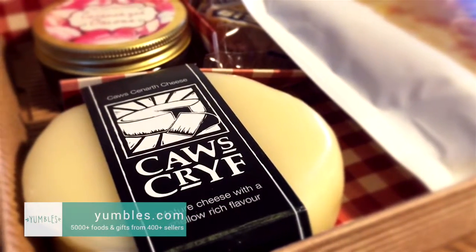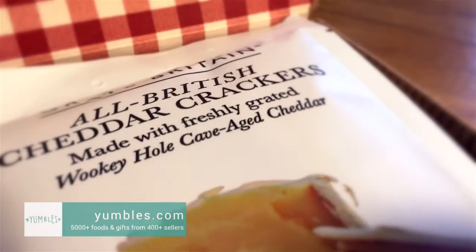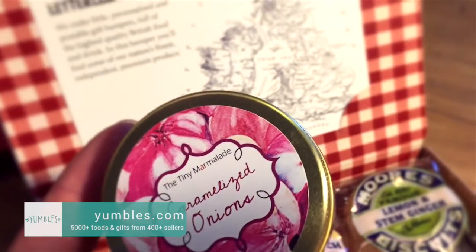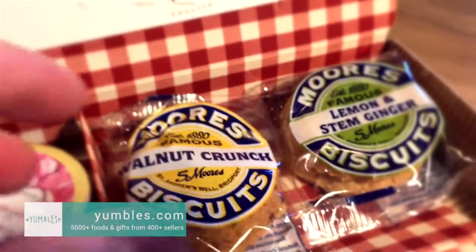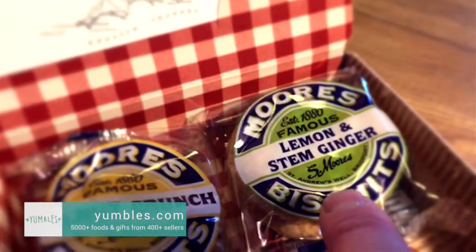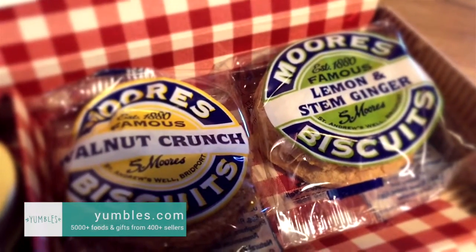This one here is called the Luxury Cheese and Biscuits by Post Hamper. Coarse crieft cheese - this is made in Wales and you can see it's wrapped in wax. We've got all British cheddar crackers. We've got the tiny marmalade caramelised onion jam, which goes really well with that cheese apparently. And then I'm so excited about these - it might seem silly, but when I was a kid we used to go to the Moors Biscuit Factory, this real artisan biscuit place in Dorset. I can't wait to eat those.